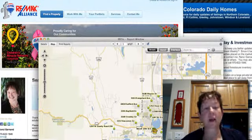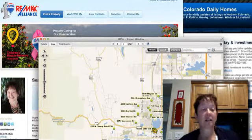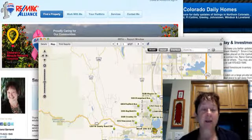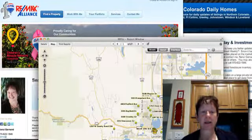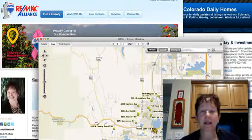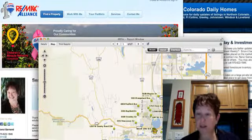Good morning. This is Nancy Garnan with 3MAX Alliance. It's Monday the 23rd, and I'm bringing you the new listings that were put on the market this past week in Loveland.